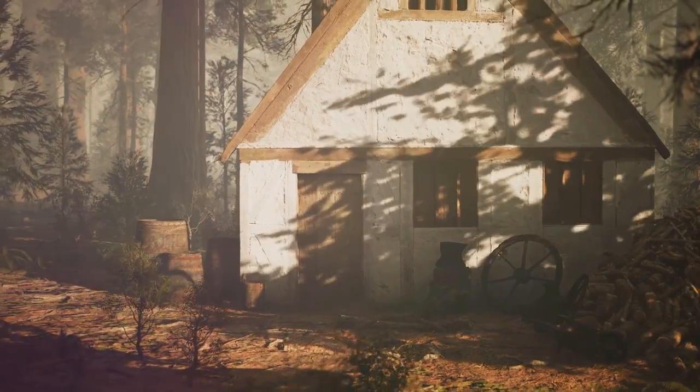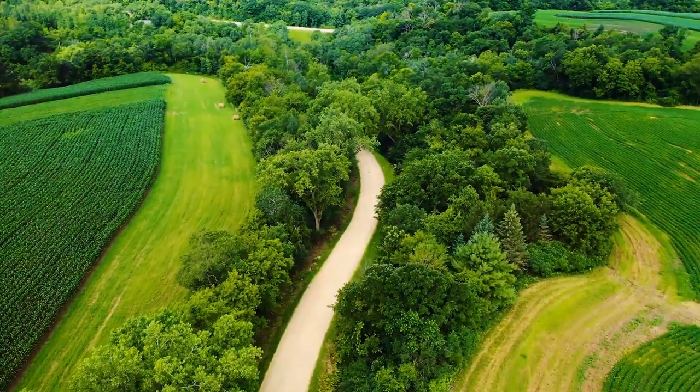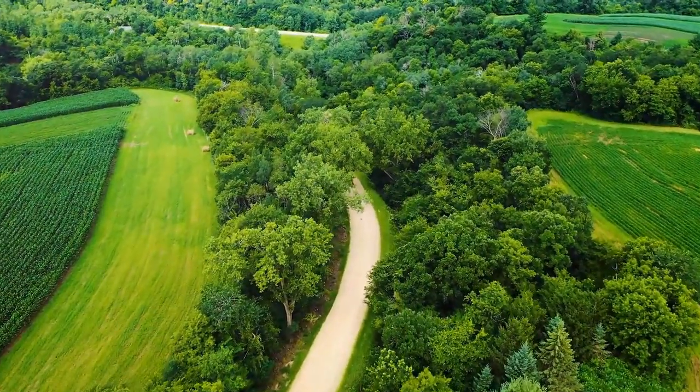Esch-sur-Shur offers a more laid-back and nature-centric experience, ideal for those seeking a peaceful escape in the heart of nature. Explore the winding streets, hike through the verdant forests, and immerse yourself in the natural beauty of Esch-sur-Shur.